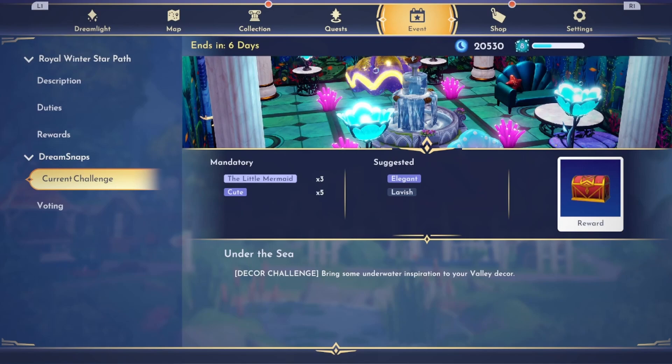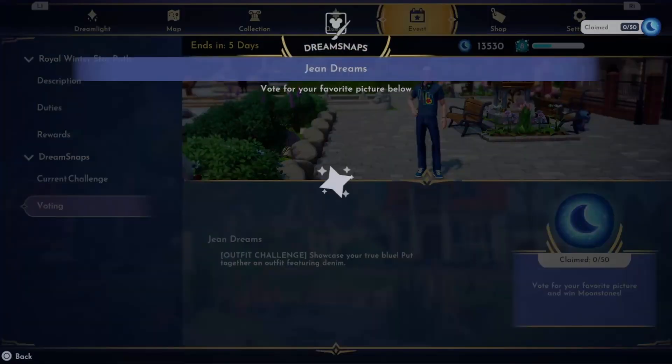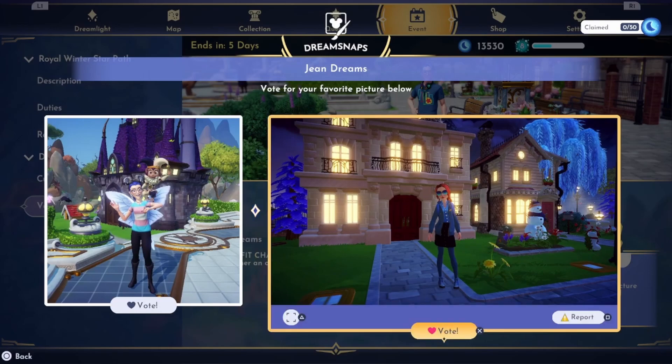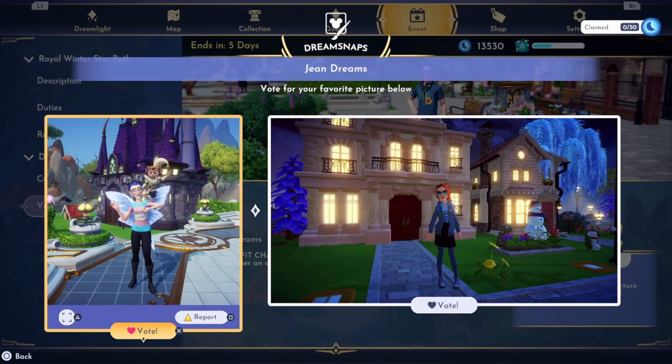Oh wow, an undersea decor challenge — bring some underwater inspiration to your valley decor. This is gonna be fun, I love the Little Mermaid furniture set. This is definitely gonna be one of the best challenges we've had in a few weeks. I can't wait to start on this one. Let's do some voting now — I'm pretty curious to see what everyone did with the denim challenge for the week.